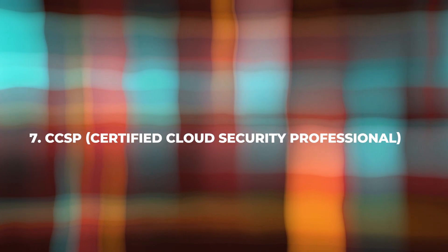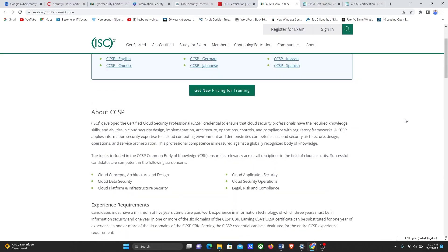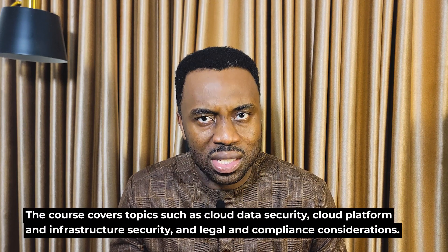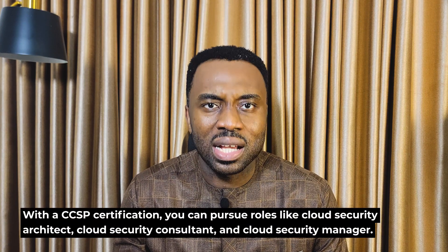Next up on the list is the Certified Cloud Security Professional — CCSP. If you are interested in cloud security, the CCSP certification is worth considering. To register for the CCSP exam, you can visit the ISC² website. This certification focuses on cloud security architecture, design, and operations. The course covers topics such as cloud data security, cloud platform and infrastructure security, and legal and compliance considerations. CCSP is suitable for professionals working with cloud technologies. With a CCSP certification, you can pursue roles like cloud security architect, cloud security consultant, and cloud security manager. The exam consists of multiple-choice and advanced innovative questions, and the passing score is 700 out of 1,000. The exam duration is 180 minutes.